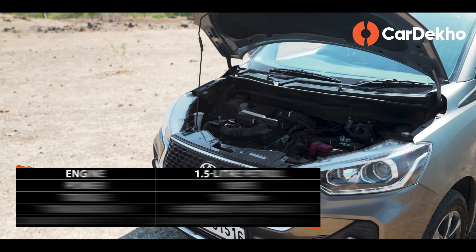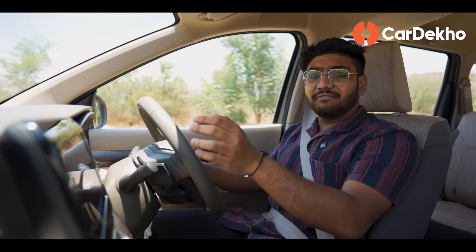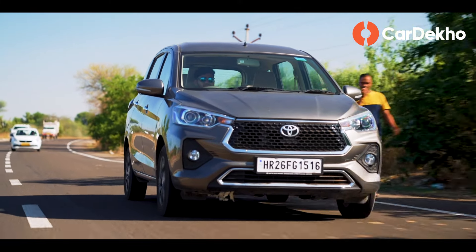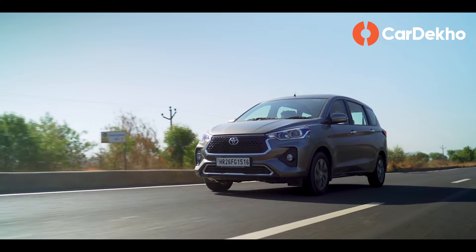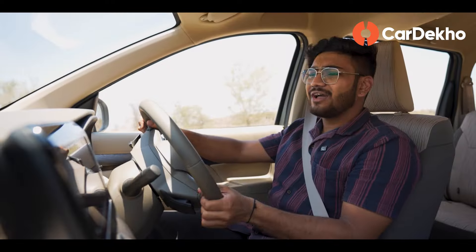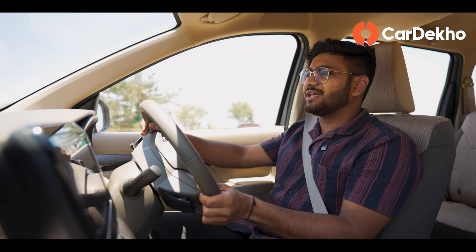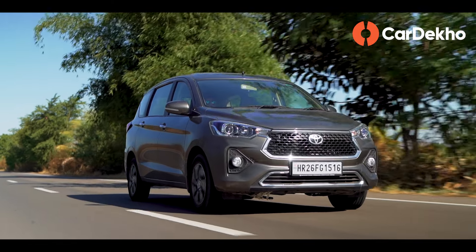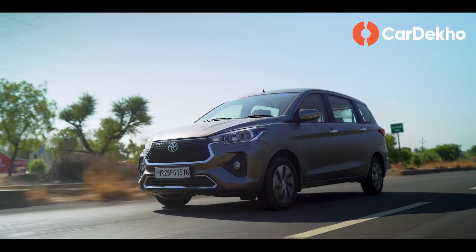The Toyota Rumion comes with only one petrol engine option, available with either a 5-speed manual or a 6-speed automatic gearbox. We tested the 6-speed automatic version. The engine is very refined with minimal noise and vibration. In the city, the engine is responsive with good low-RPM pick-up, and the gearbox is smooth and largely jerk-free.